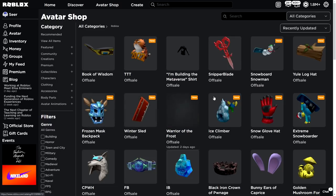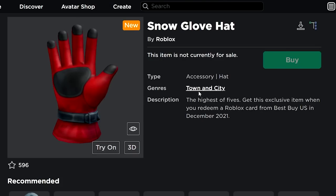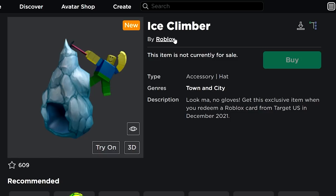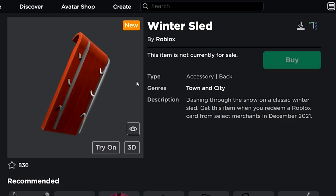Check out all these new items. The first one is the Extreme Snowboarder, which is a Roblox gift card accessory — one of the December gift card waves. Then we also have the Snow Glove Hat, also a gift card accessory, the Ice Climber for a gift card, and Warrior of the Frost, also a gift card. There are several gift card items this month.